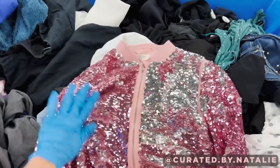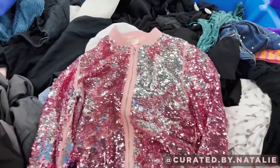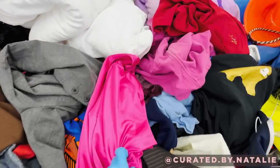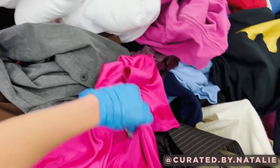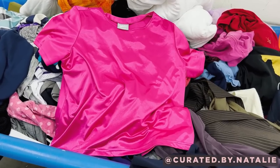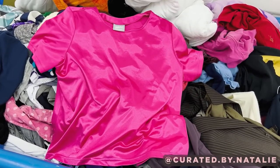I'm thinking Jazzercise vibes — pink and silver sequins are so Barbie — but of course this jacket ended up being for kids. This shiny foil spandex material totally caught my eye. I was hoping it might be a jumpsuit or leotard for styling a Jazzercise Barbie outfit, but it was actually just a t-shirt.